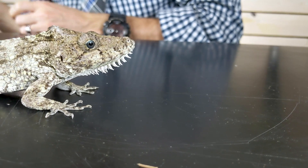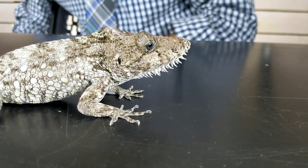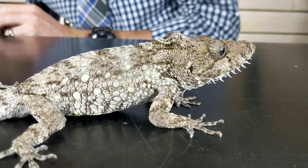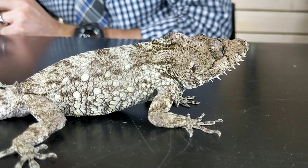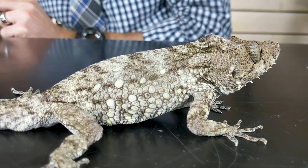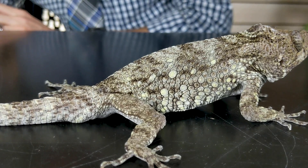The question really isn't whether the Cuban false chameleon is a reasonable lizard to keep — it totally is — or whether it's unusual — it totally is. That's why it was already on a list of amazing pet lizards and already won a head-to-head against another lizard I think is great. The real question is: is the Cuban false chameleon the right pet lizard for you?